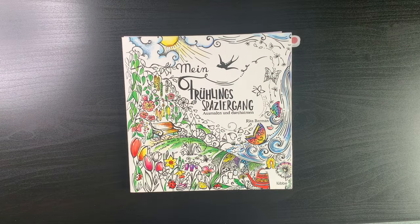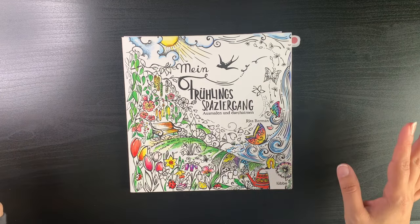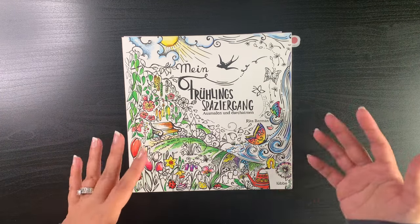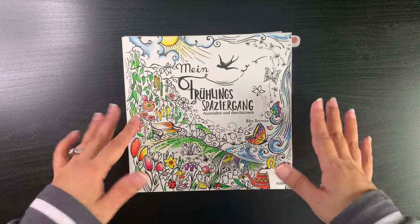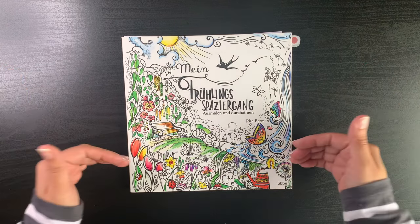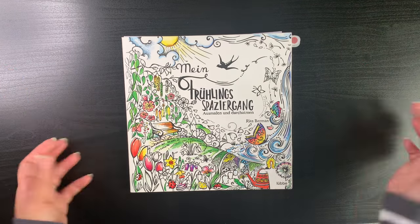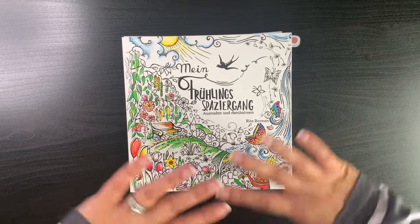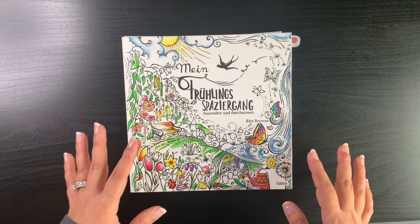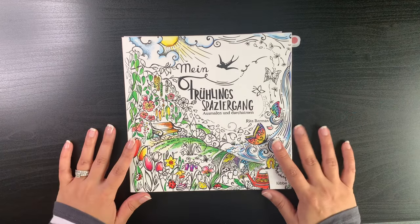Hi guys, it's Shelley here, welcome to my channel. On today's video I want to share my favorite video to record, which is my coloring plans or coloring options for the new season — in this case spring, from March to May. The reason this is my favorite video is because I get to sit down surrounded by all my coloring books and look through them to choose a whole new selection of pages I'd like to color.